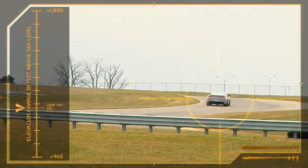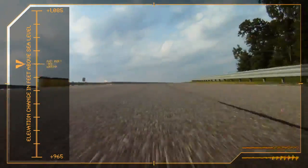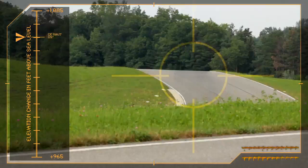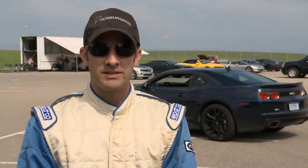The biggest element that challenges the car here is the elevation change — 120 feet of elevation change throughout the track, which is significant on a 2.9 mile road course. It was purposely designed to never have the car be in a steady state.